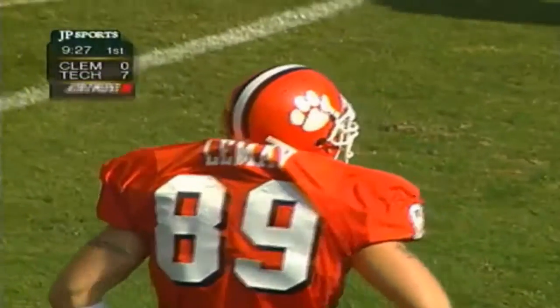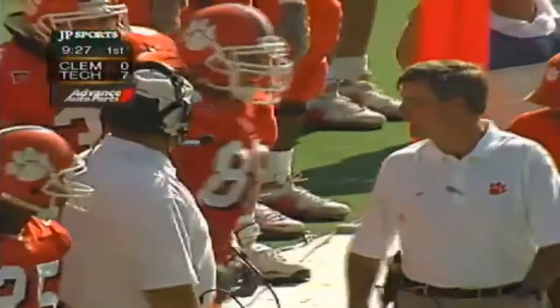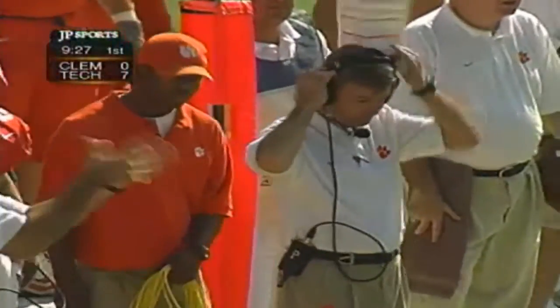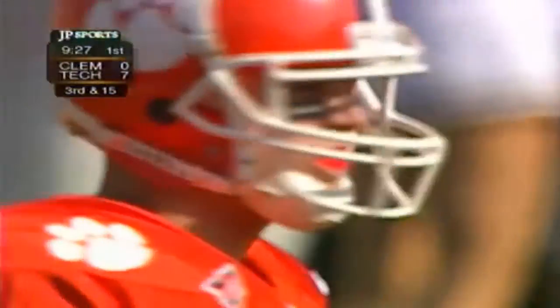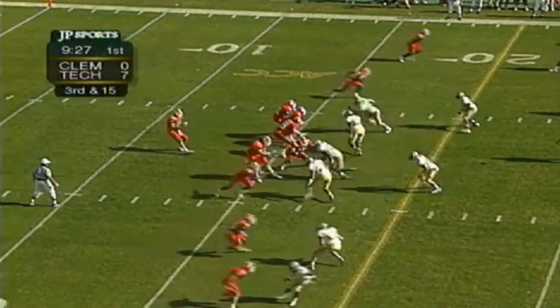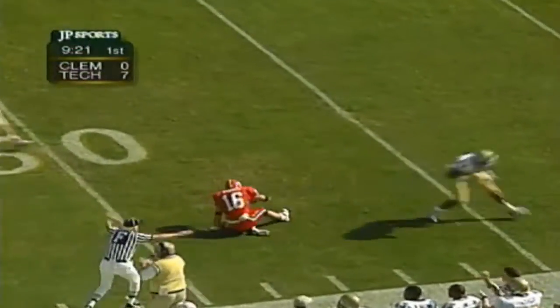Clemson's got to find their rhythm. When you run a hurry-up, you put the defense on its heels, but you have to execute — if you don't, it becomes detrimental to your cause. We talked to Ralph Fregion and Ted Ruth about the stress that no-huddle puts on a defense — that'll start to show as the game wears on. Streeter now trying to get that rhythm, puts it up in the air — incomplete, intended for Joe Don Reeves.